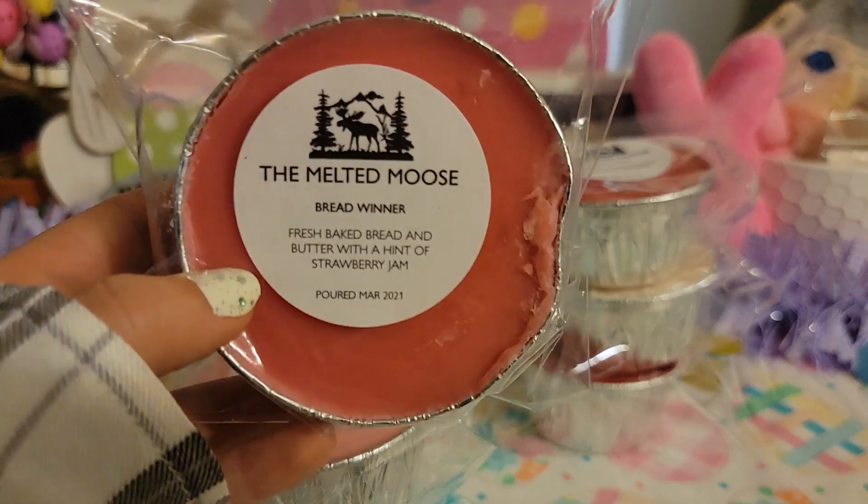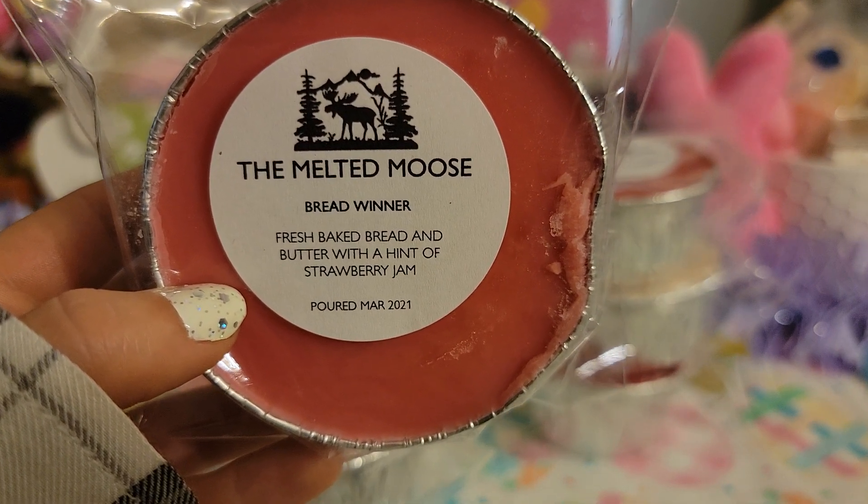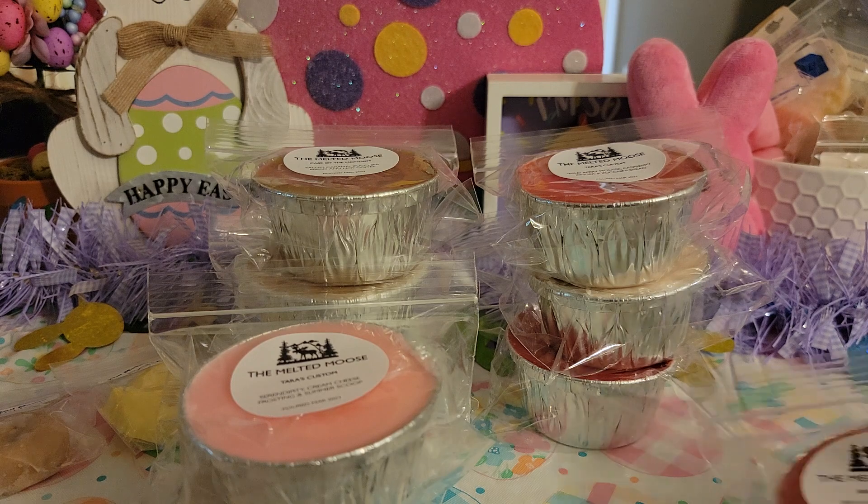Next up is Breadwinner — Fresh Baked Bread and Butter with a Hint of Strawberry Jam. You guys know me, I love bread and strawberry, or bread and lemon, bread and blueberry, anything. This one is so good. Her fresh bread scent is on point and I really like the strawberry she used too. There are so many different strawberry oils out there but it smells more like a strawberry jam, strawberry white cake kind of scent. It's perfect.